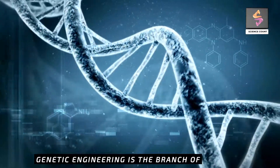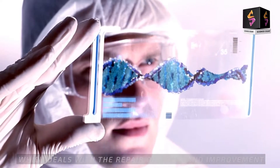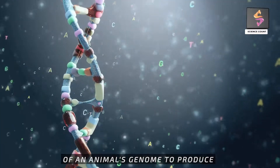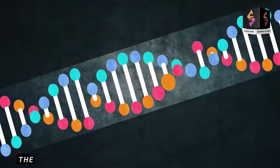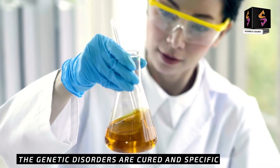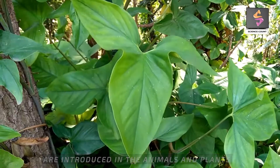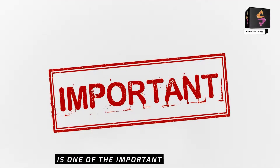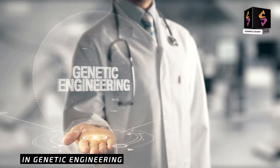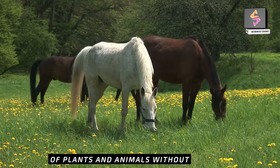Genetic engineering is a branch of biology which deals with the repair of genes and improvement of an animal's genome to produce animals bearing specific properties. The genetic disorders are cured and specific qualities are introduced in animals and plants. Artificial breeding of plants and animals is one of the important phenomena in genetic engineering, which allows the production of plants and animals without mating.